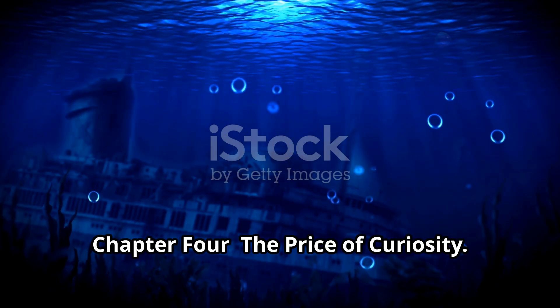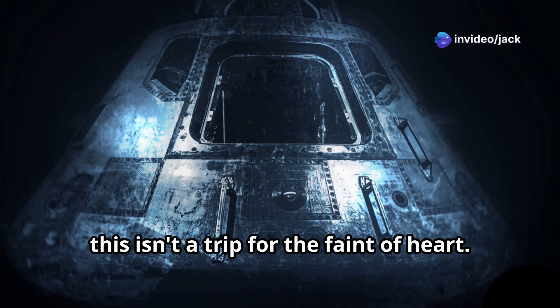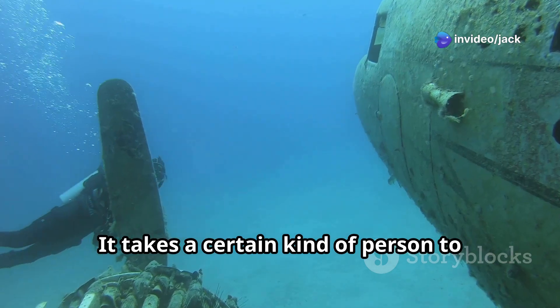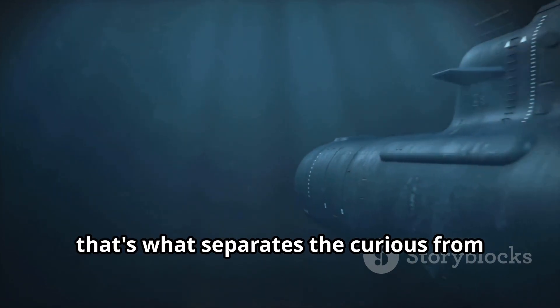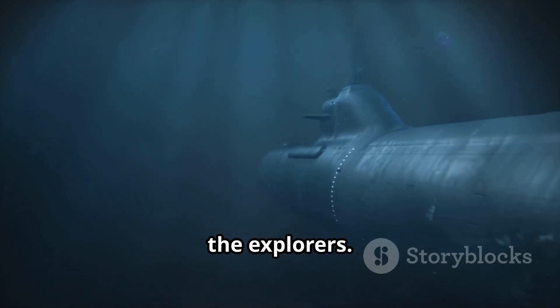The price of curiosity: this isn't a trip for the faint of heart. It takes a certain kind of person to willingly descend into that abyss. The cost is one thing, but the mental fortitude, the understanding of the risks involved — that's what separates the curious from the explorers.